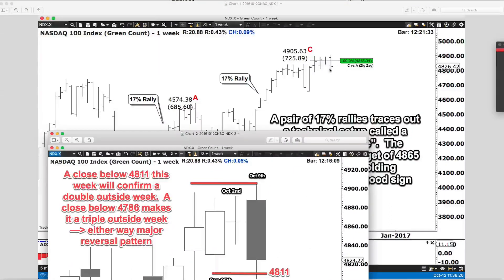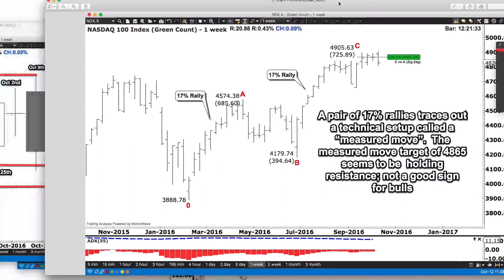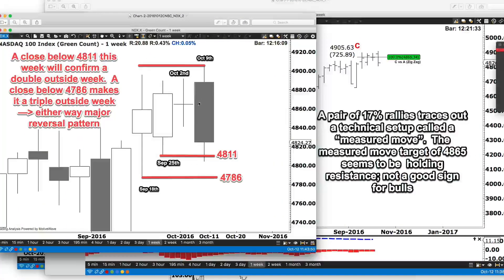Looking at the structure of this week so far — it's only Wednesday as we record this, we're halfway through the week. What do you notice compared to the last couple of bars? So far this week, I've really zoomed in on the last four weeks. You'll notice that the week of October 9th, which is right now, has consumed the week of October 2nd, which was a nothing sideways week in the NASDAQ. It's also consumed the week of September 25th. We've already made an outside week compared to September 25th.